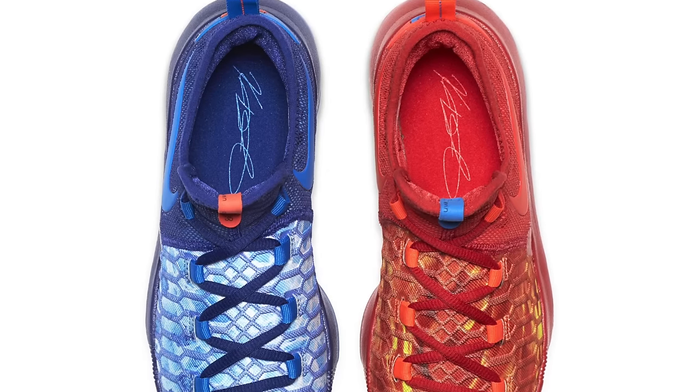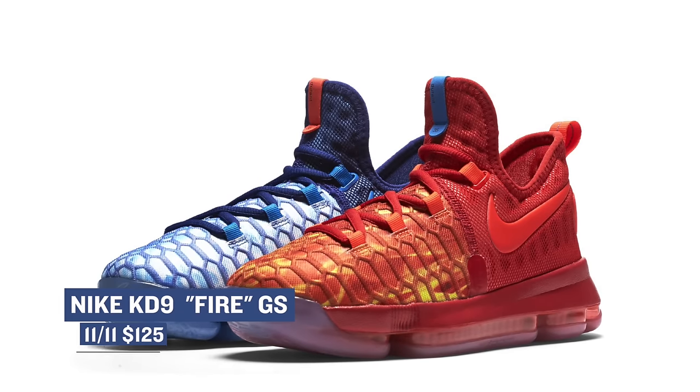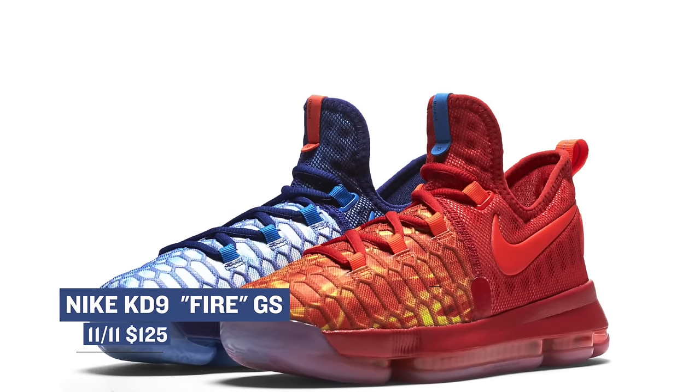What a family — let's get this show started and kick things off with one of my favorite shoes this year: the Nike KD9. These pairs happen to be a grade school exclusive, and there are two different shoes in what is being called the Fire Pack. One pair is blue and the other is red, and those will cost you $125.